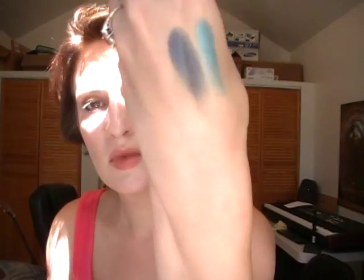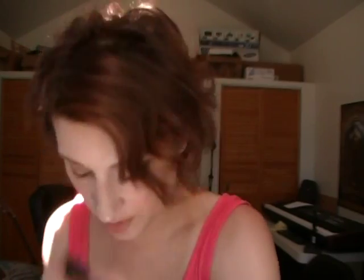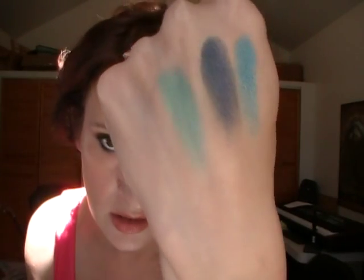The next one is Rainstorm — a very dark, vivid blue with a lot of sparkle. The next one is Jewel Teal, and this is just one swipe and no primer. Jewel Teal is very nice as well.